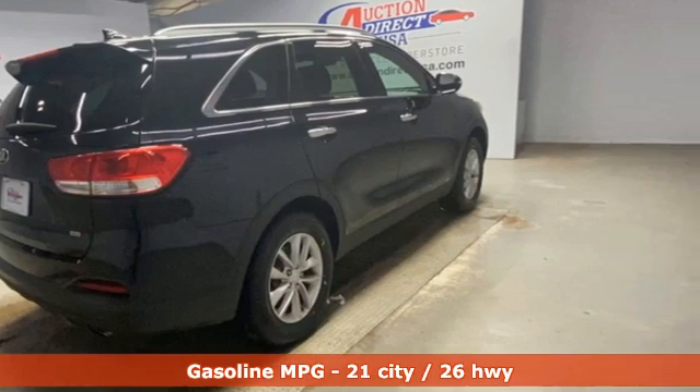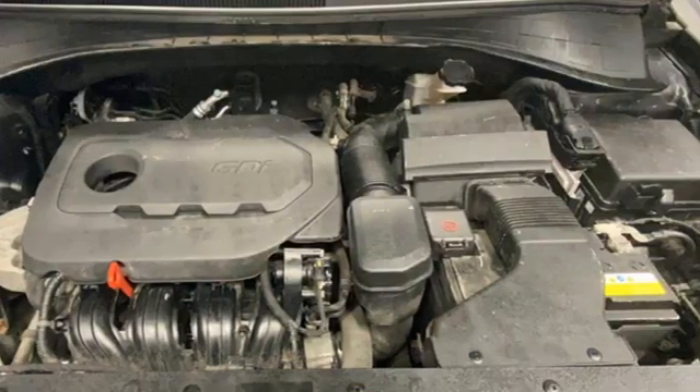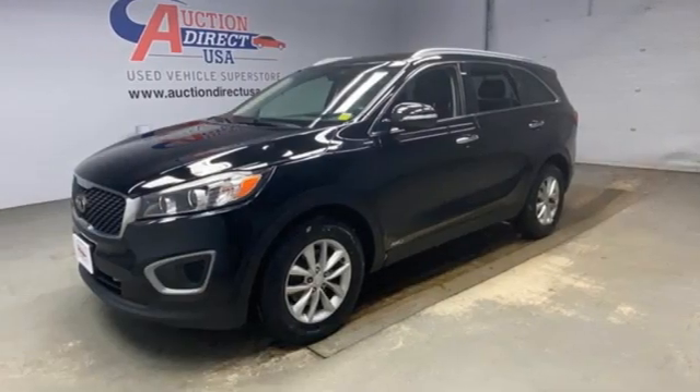Automatic transmission, manual tilting steering column, Bluetooth wireless audio streaming, manual telescoping steering column, UVO, voice activation, aluminum wheels, Bluetooth, and inline four-cylinder engine.